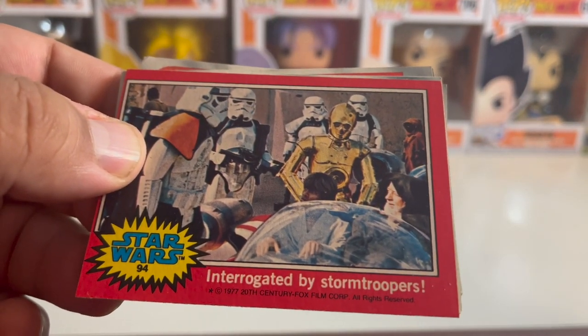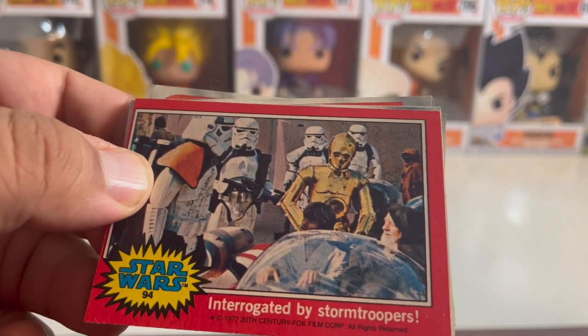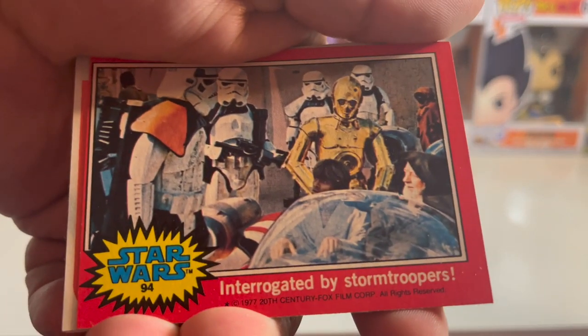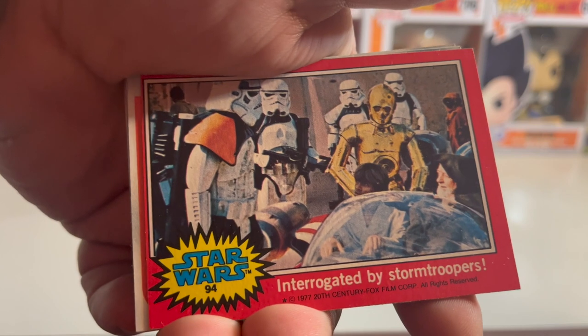Interrogated by stormtroopers with Kenobi, R2D2, and Luke against — this was still on Tatooine when they were going to the bar. It was right before — spoiler alert — right before they met Han Solo.